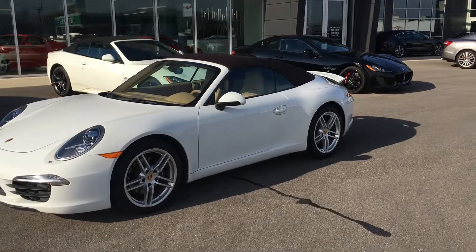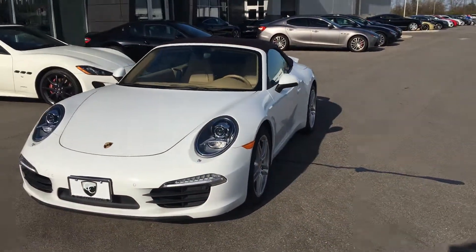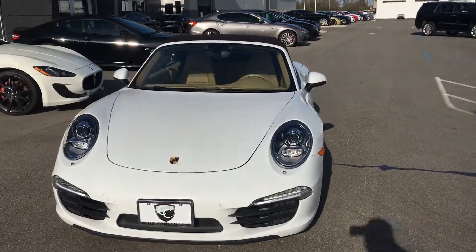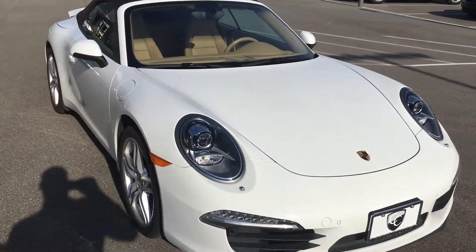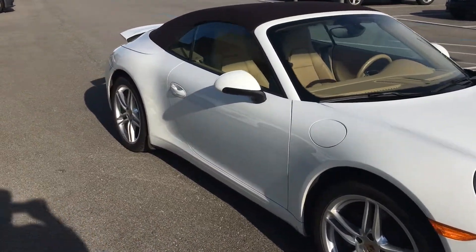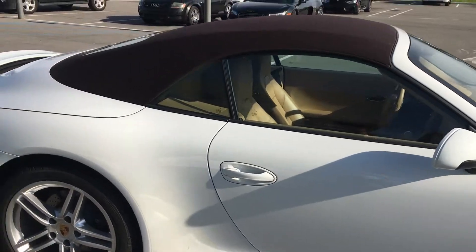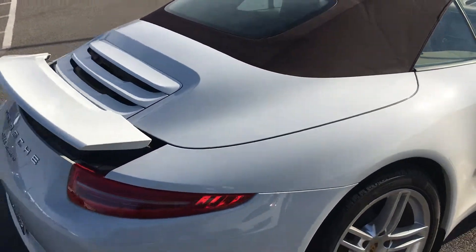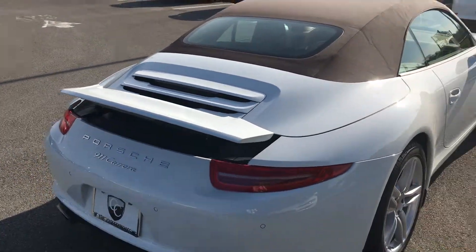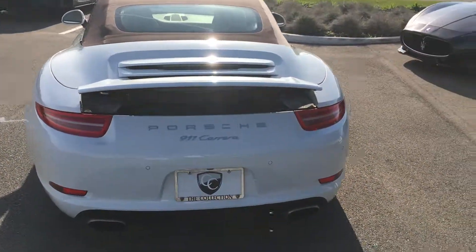Our price is $71,990. The original MSRP was $106,500. This is Benjamin with The Collection, bringing you a video of this 2015 Porsche 911 Carrera Cabriolet. If you have any other questions or would like anything in further detail, please contact me — I'd be glad to do another video for you.